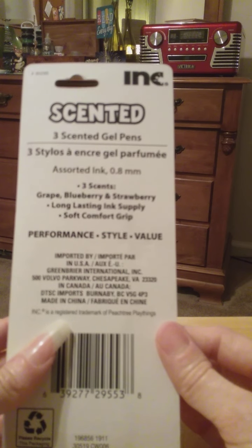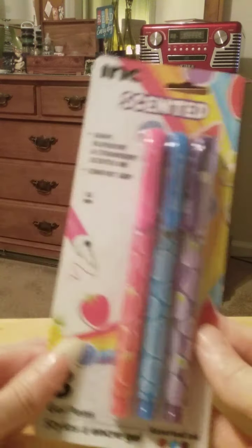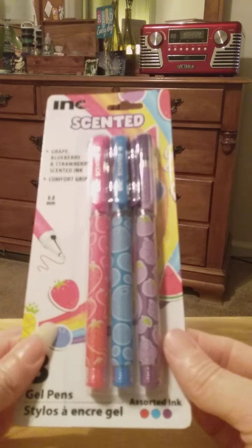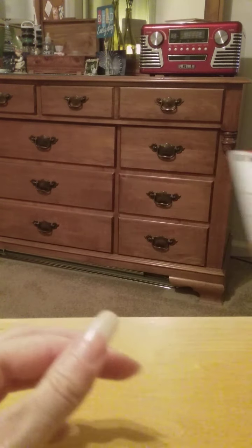These are going to be fun. I'm surprised that I didn't open them yet — any of these — because I'm so excited to use this stuff, but I'm being good, I'm not opening them yet. So these are going to be fun to use too.